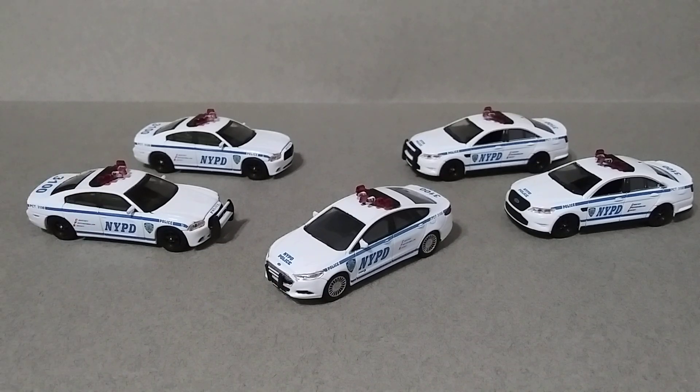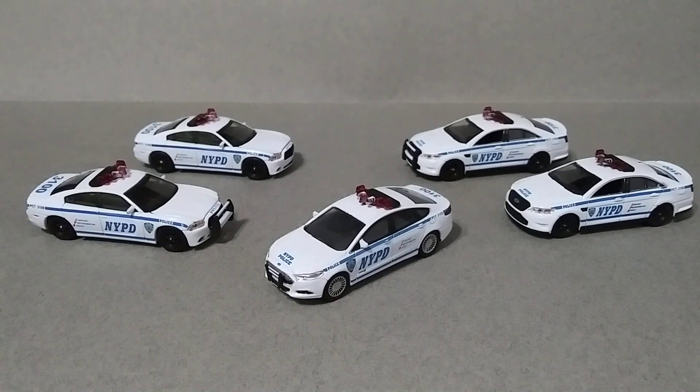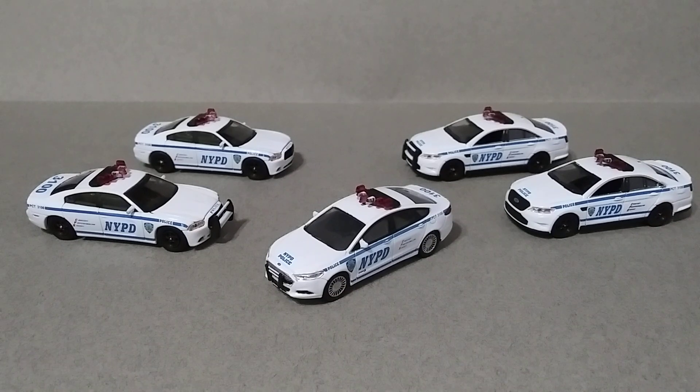There are some of these Dodge Chargers — not the one with the push bar, but the one without the push bar — for sale on eBay right now. Couldn't find any Ford Tauruses anywhere else though. The Ford Fusion, there is one for sale on eBay right now without the light bar, with a different push bar, for I think it was sixty dollars. So yeah, these are kind of hard to find.